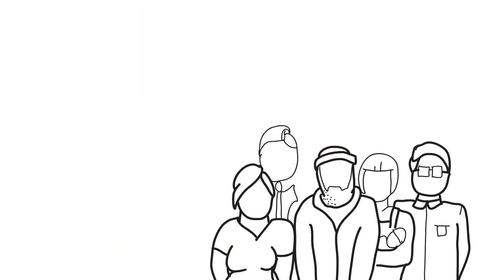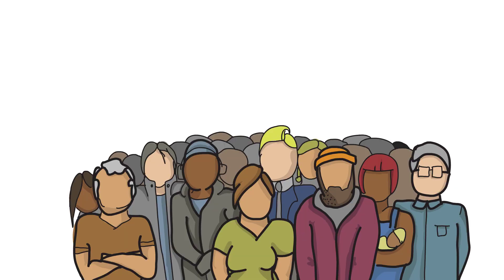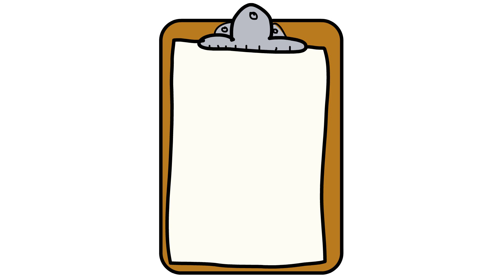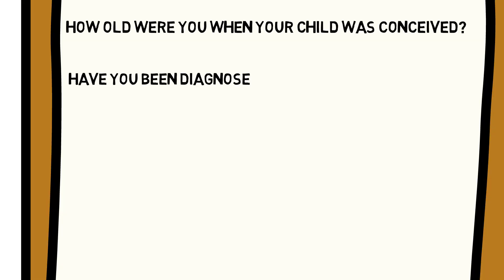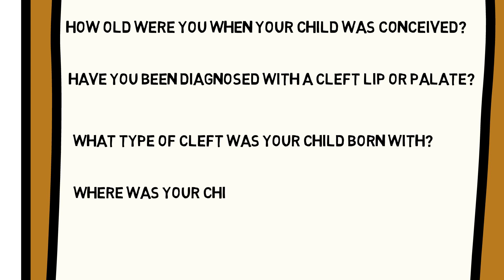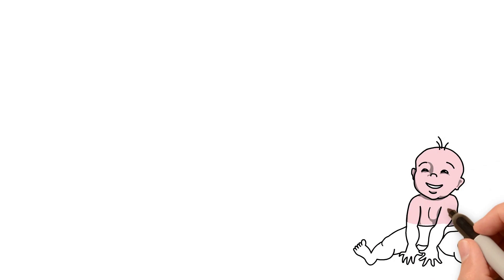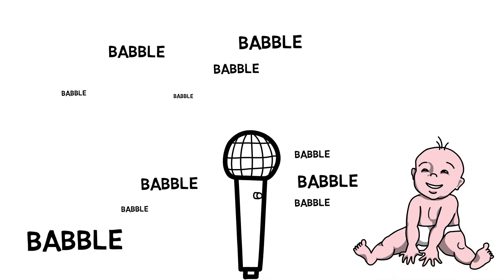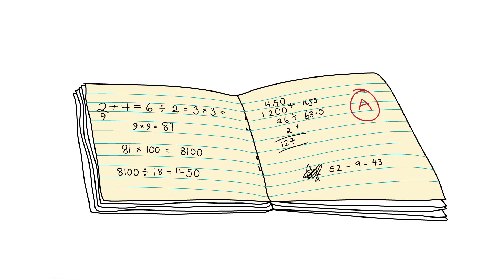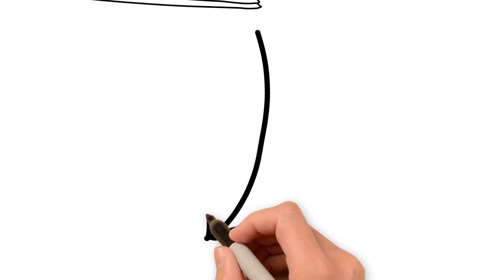Participants recruited into the study can choose to donate biological samples including blood, tissue, umbilical cord blood and saliva. We ask participants and healthcare professionals to fill out questionnaires, allowing us to gather important information. For some children in the study, we collect audio recordings of the babbling noises they make whilst learning to speak. We also ask consent from our participants to use their medical and educational records for our research.